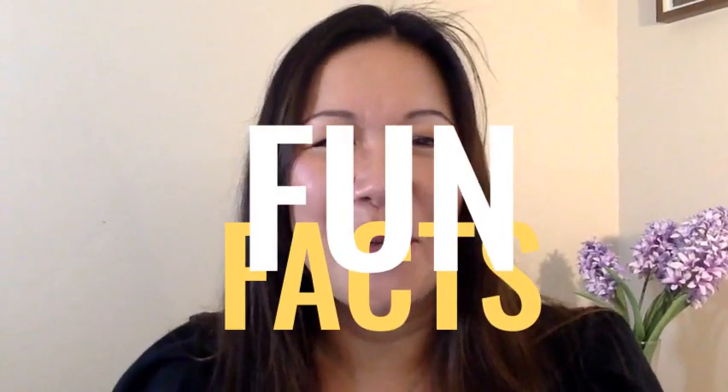Hey everyone, it's Jaylee Duffy here, your friendly San Diego realtor, and I'm all about the home selling process and making it a breeze. But before we dive into these awesome tips, I've got a few fun facts to share with you.